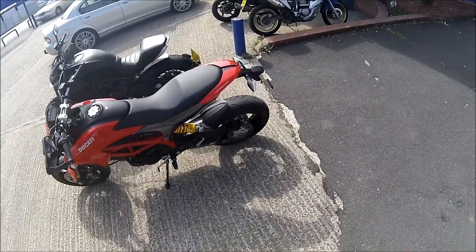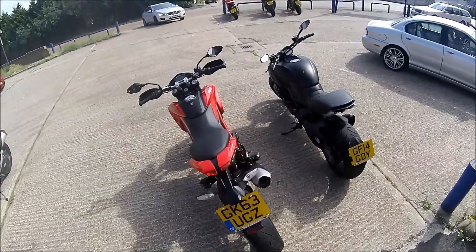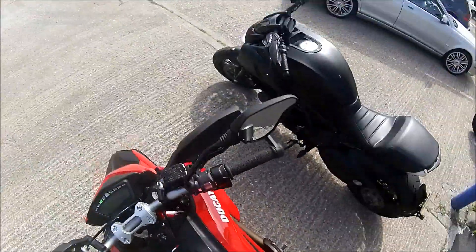It's cool - single-sided swingarm, side-mounted shock. It almost looks like a beast. It's pretty fun as well. Let's get on it.